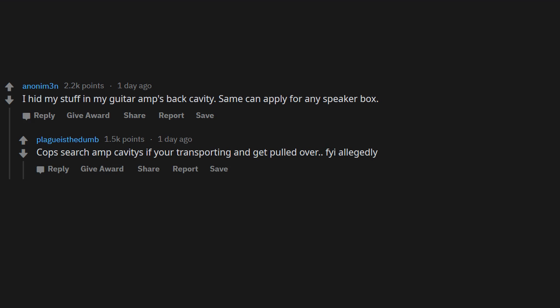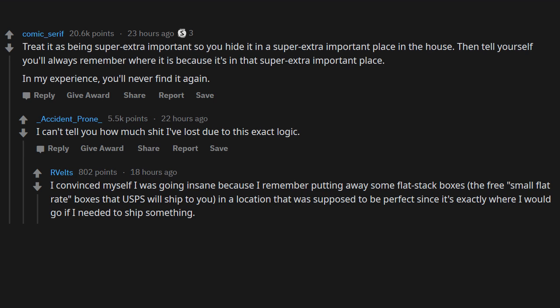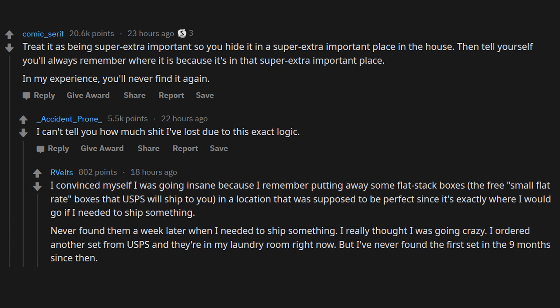Treat it as being super extra important, so you hide it in a super extra important place in the house, then tell yourself you'll always remember where it is because it's in that super extra important place. In my experience, you'll never find it again. I convinced myself I was going insane — I hid some flat-rate USPS boxes in what seemed like the perfect location, never found them. Ordered another set; they're in my laundry room now. Maybe I'll find the first set when I move out.